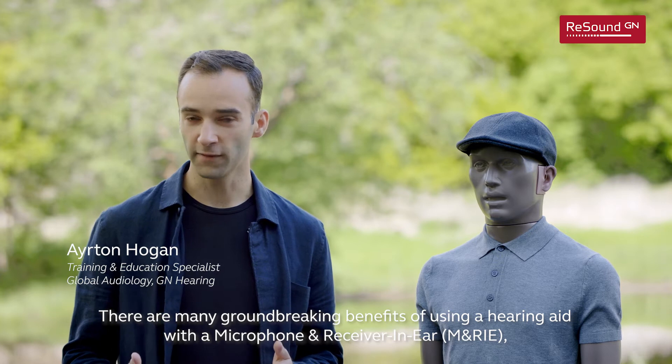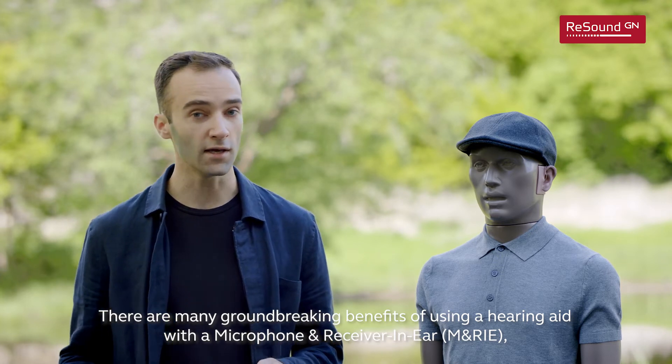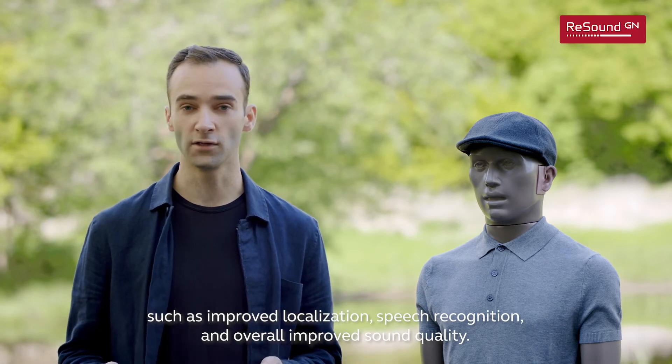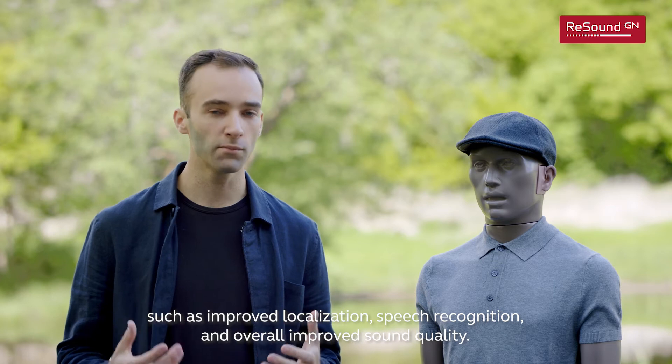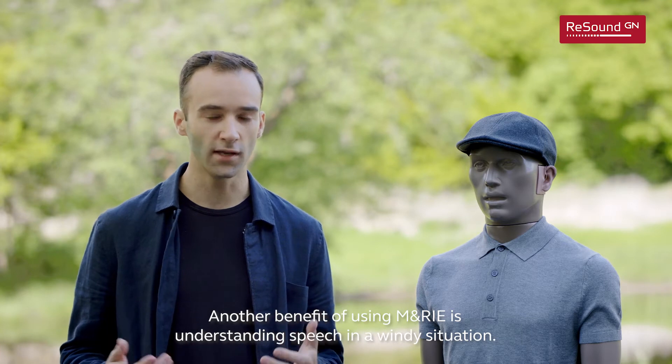There are many groundbreaking benefits of using a hearing aid with a microphone and receiver in ear, such as improved localization, speech recognition, and overall improved sound quality. Another benefit of using M&RIE is understanding speech in a windy situation.